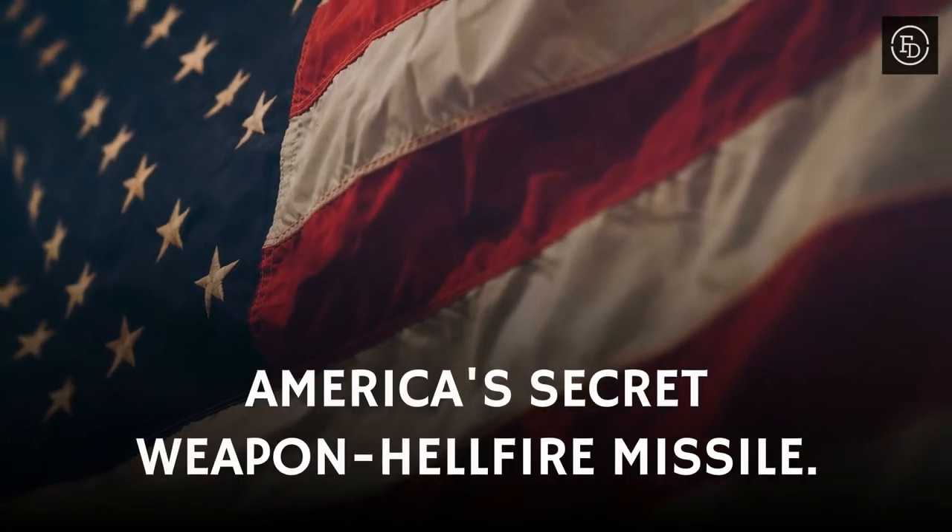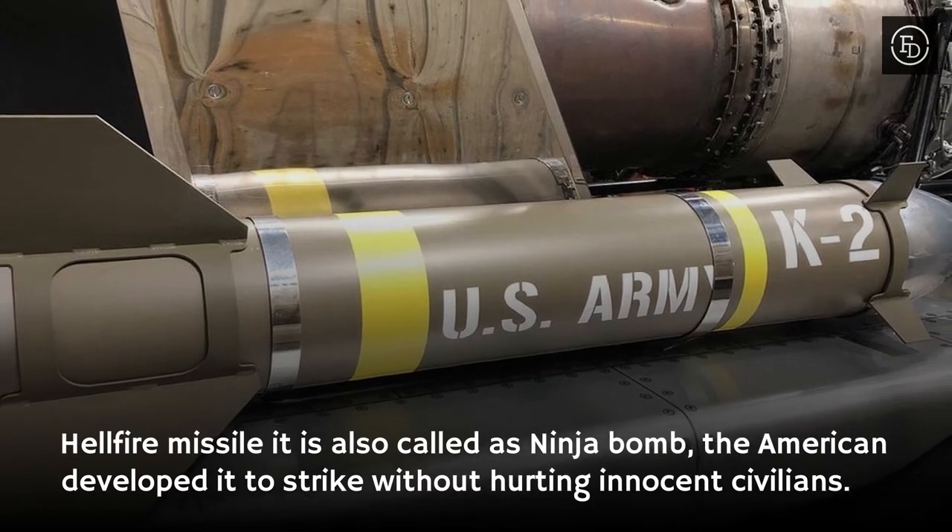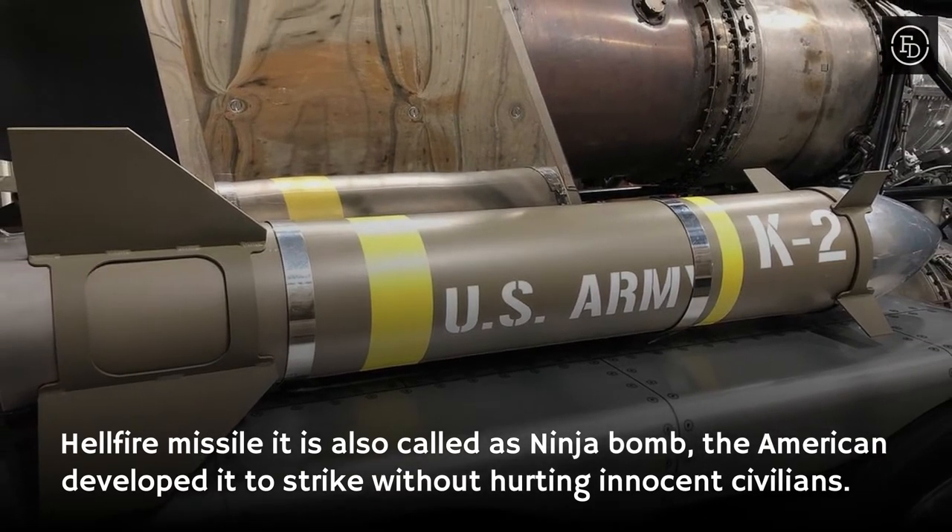America's secret weapon: the Hellfire Missile, also called the Ninja Bomb. The Americans developed it to strike targets without hurting innocent civilians.